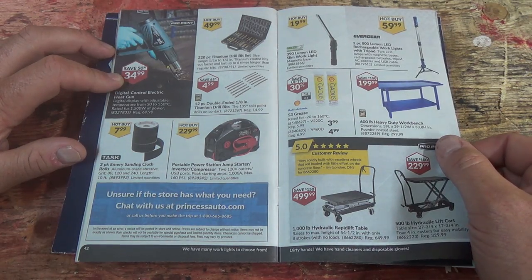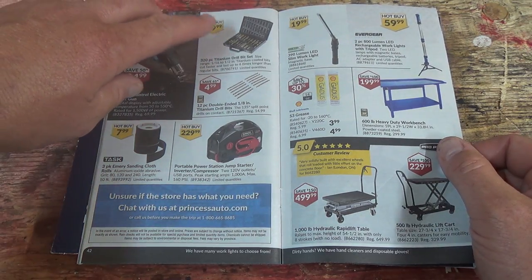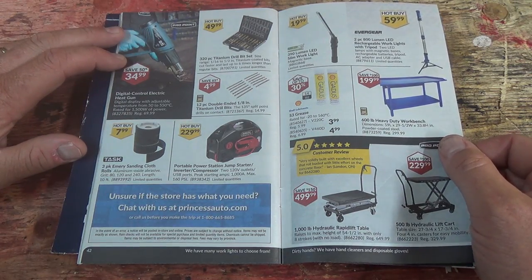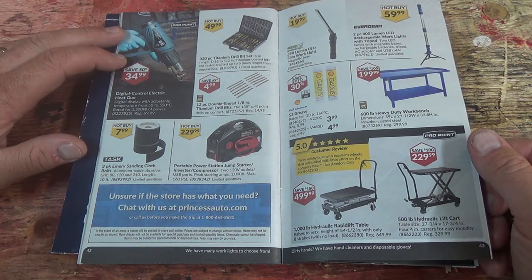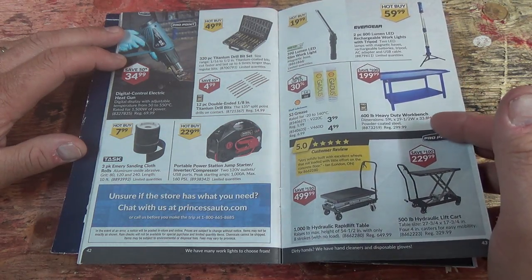Titanium drill bit set, 320 pieces for $50 — not too bad. If you get a Drill Doctor sharpener you can sharpen them back down nice again too. Some more lifts and tables, and a heavy duty workbench rated at 600 pounds.